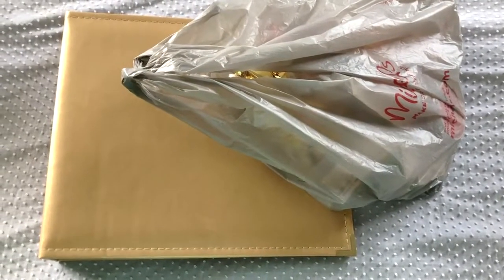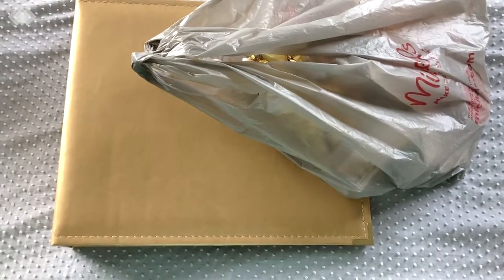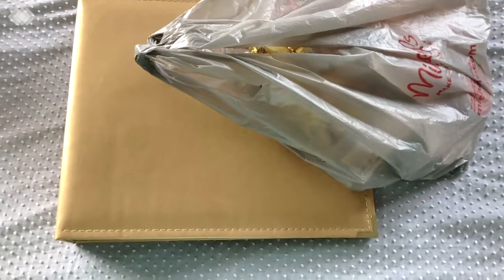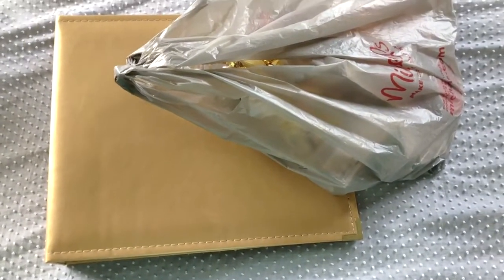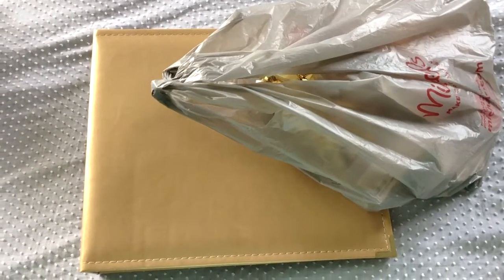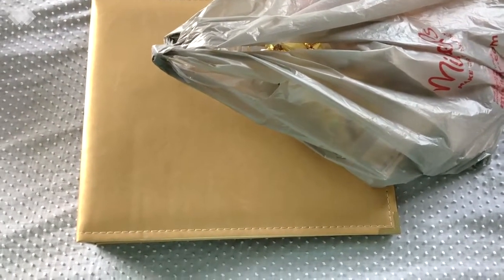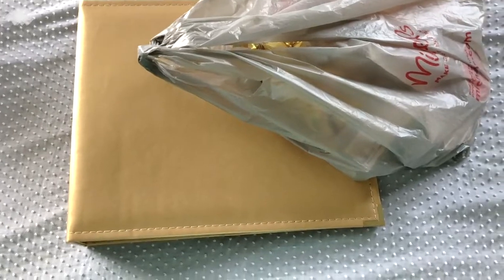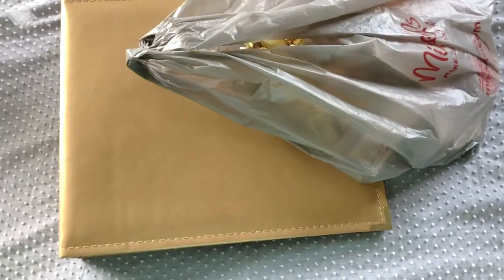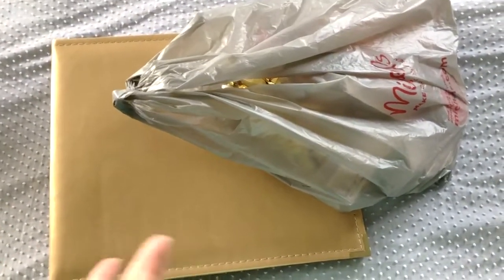Hi y'all, welcome back to my channel! Today I have a Michaels haul — I know, surprising — but I've been seeing all these hauls with really good prices, so I thought let's check it out. I went and saw signs for a clearance event, but to me clearance means 70% off or more, not 50% off. 50% is just half off, which is still good, but I wouldn't call that clearance.